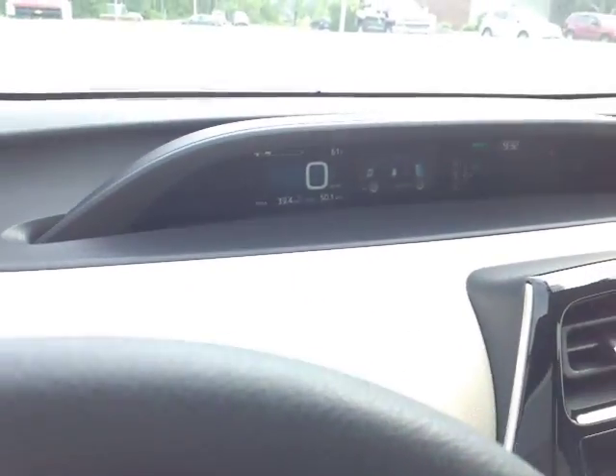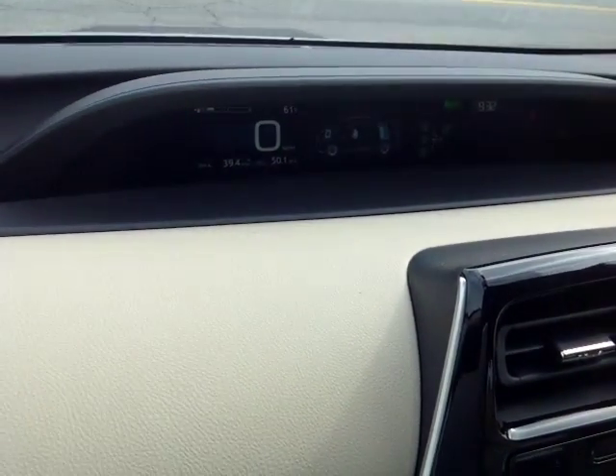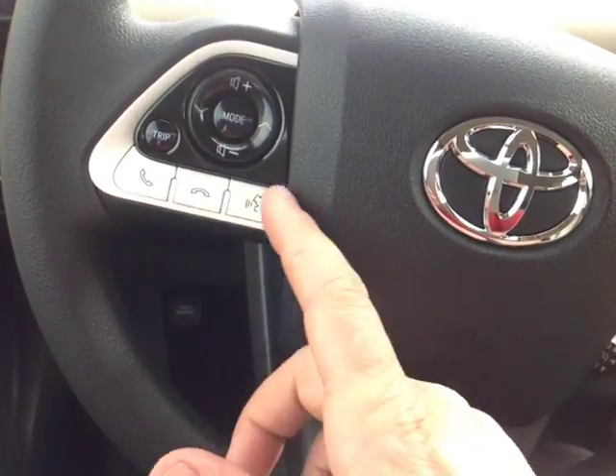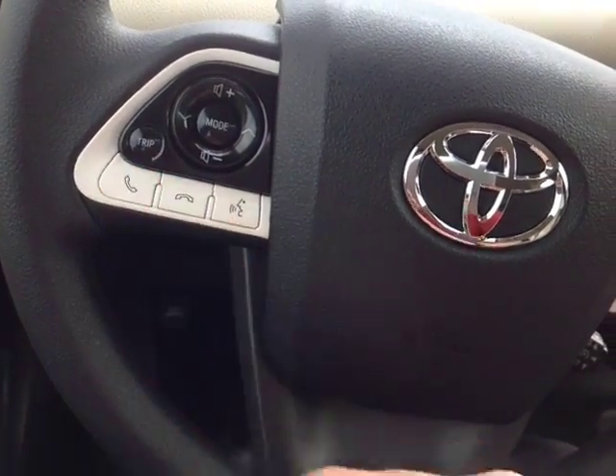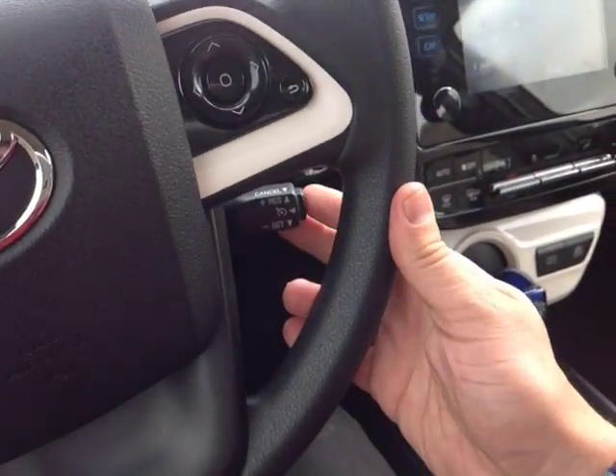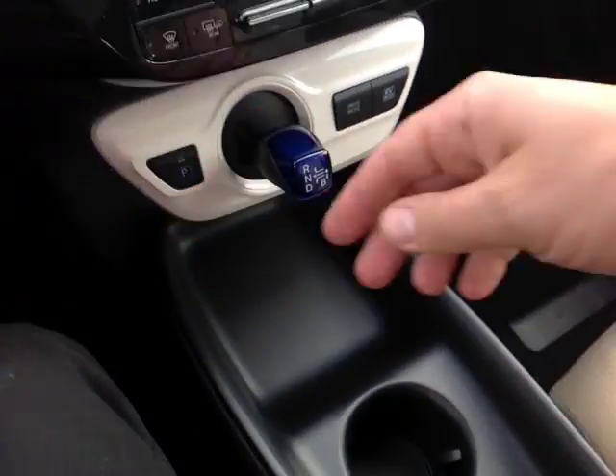There's lighting for your very well animated instrument panel with that multi-information display. You've got volume, track, and mode adjustment, speech recognition, Bluetooth, and trip adjust on the left side of the wheel. On the right side, you can use these buttons to navigate through the center display. Cruise control and push button start are standard.